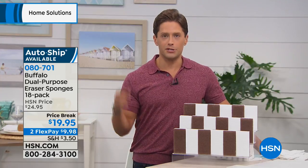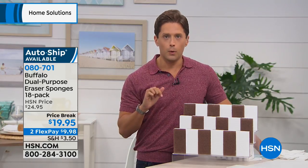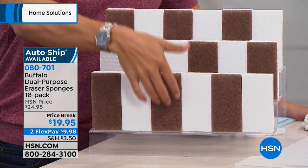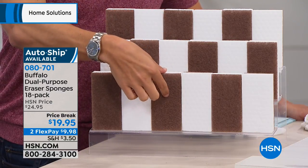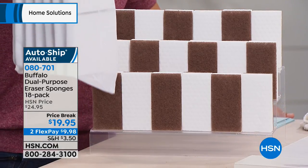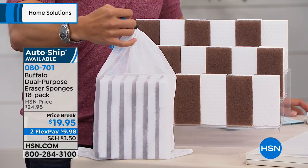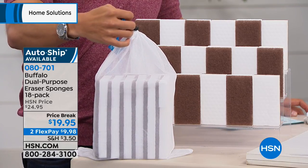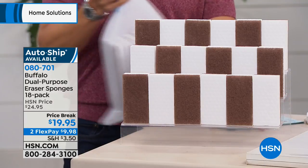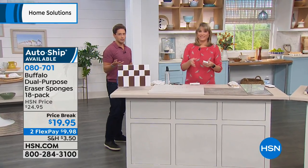We've all tried them — the Mr. Clean-style eraser sponge. The idea is there. The problem is your finger goes straight through it on first use, and after second use you're tossing away a little tiny nubby piece of muck. A company called Buffalo Clean decided to reinvent the eraser sponge in a better way — they put a hard brown scrubby back on it to give you a little abrasive when you want it, plus it holds the entire sponge intact. We're offering you today a better white eraser sponge in a giant set — 18 of these, a dozen and a half dual-purpose eraser sponges.